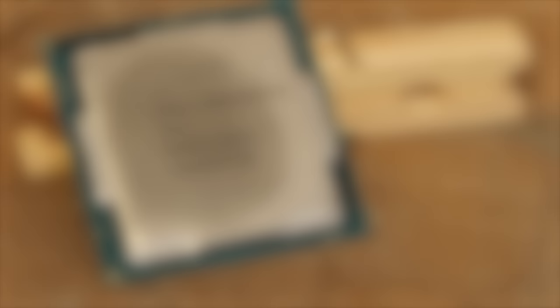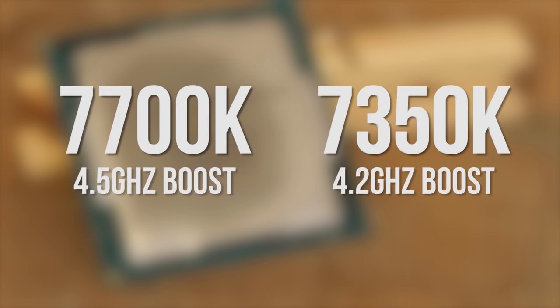But the story changes when you look at clock speed. A 7700K boosts to 4.5 gigahertz. A 7350K drops that down, but not by much — just to 4.2 gigahertz.